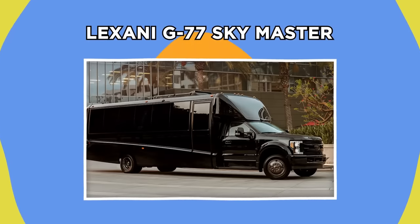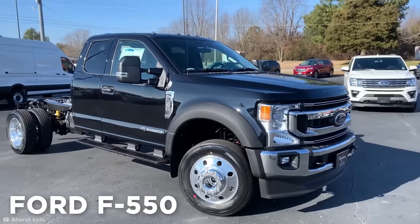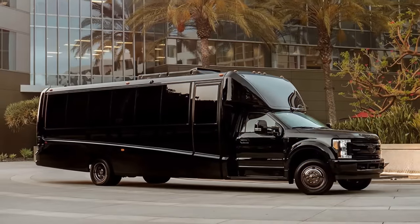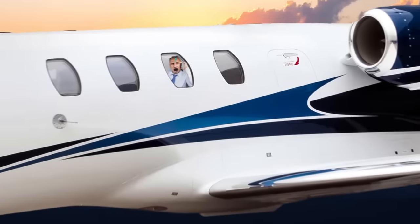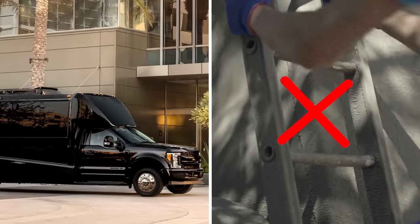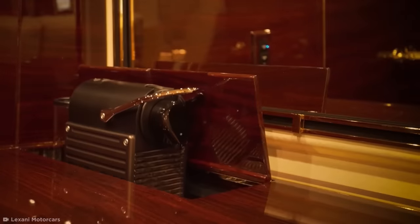Lexani G77 Skymaster. Lexani took a Ford F-550 pickup truck and converted it into the $1,000,000 Lexani G77 Skymaster. The Skymaster aims to bring the ambiance of luxury aerospace travel to the road, providing a private jet on four wheels — perfect for the multi-millionaire who's scared of heights. The main room features six Italian leather seats, a 65-inch Samsung TV, a kitchenette with a coffee machine, and an office space with a retractable desk.